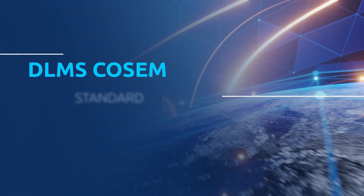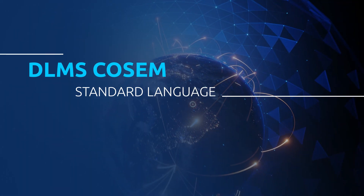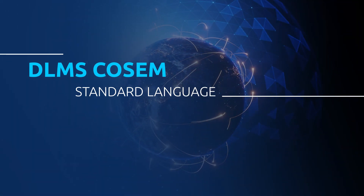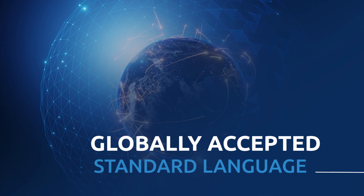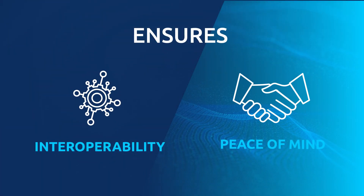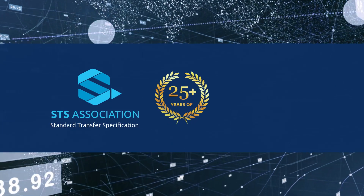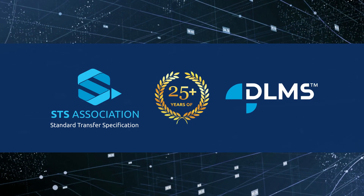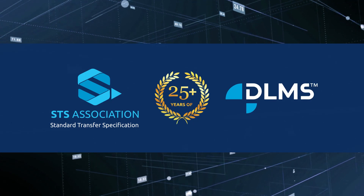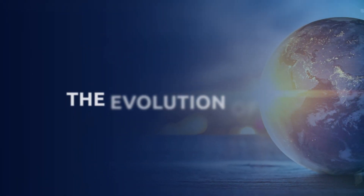DLMS COSEM defines a standard language for smart devices. Just like STS prepayment meters, smart devices need a globally accepted standard language that ensures interoperability and peace of mind for users. The STS standard has been in place for over 25 years, and during this time the DLMS User Association published their set of standards in 2001 for use in smart metering.